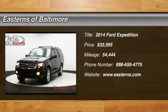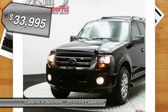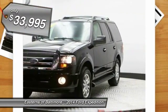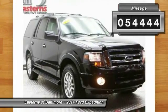The 2014 Ford Expedition. Powerful. Controlled. Resourceful. Expedition. And it's priced below $35,000. This vehicle has less than 55,000 miles.